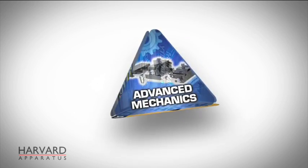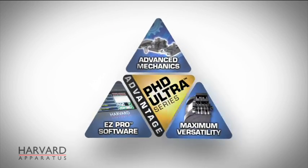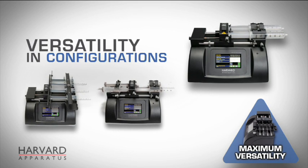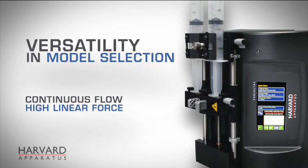The third advantage of the Ph.D. Ultra, and perhaps the most important of all, is its unparalleled experimental versatility. Versatility in configurations, with racks available for 2 to 10 syringes. Versatility in model selection, for continuous flow, high linear force, and remote operation.